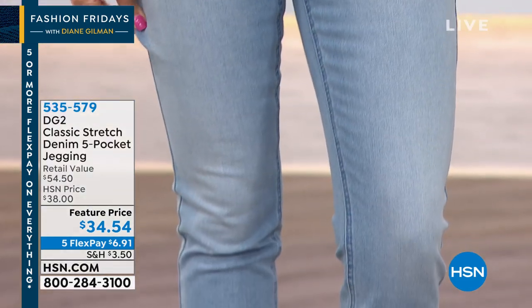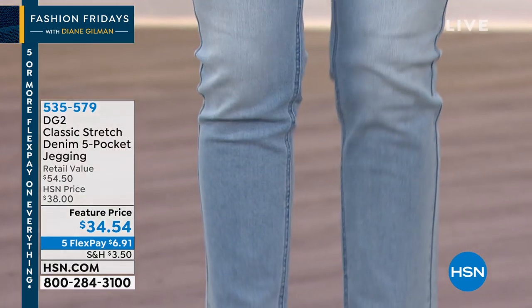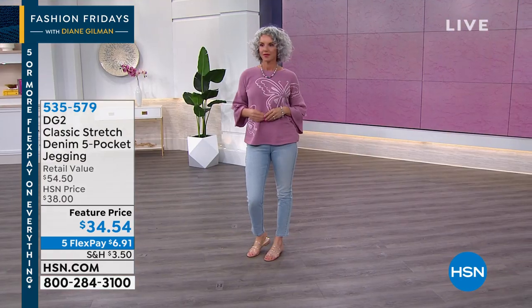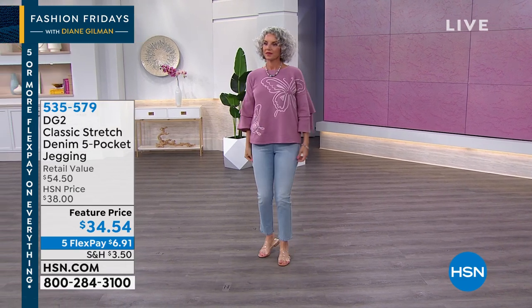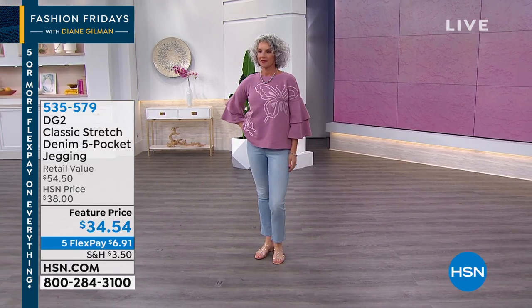It's the five pocket, it's a pull-on jegging. Great stretch — this is her classic stretch. We have great colors, four of them: indigo, mid-tone, chambray, and black. Petite, average, tall, extra small through 3X. It's the price — it's an incredible price.